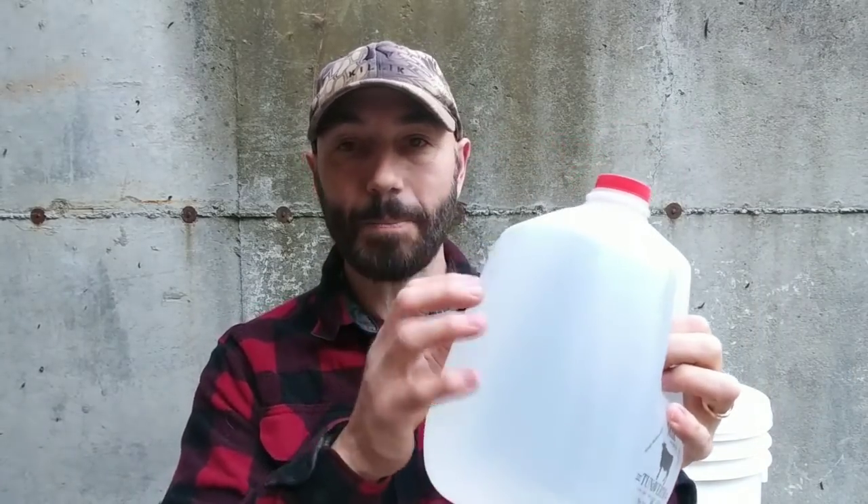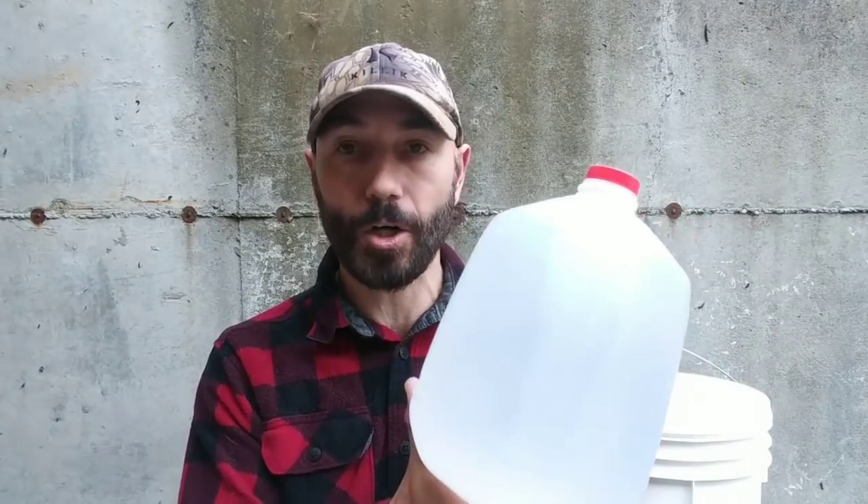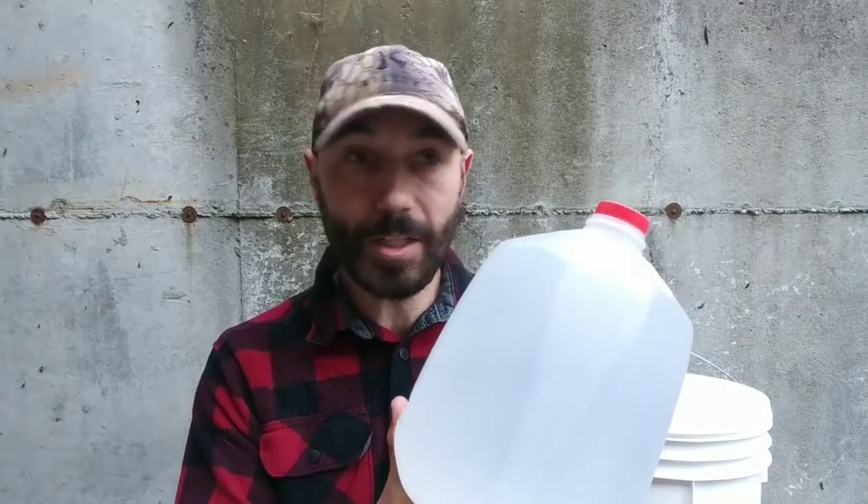Now let's get on to water. Water is vital to life, so stockpiling it is important. There are many different ways to store water. First, this milk jug — this is not potable water. Don't use milk jugs for drinking water because the plastic breaks down quickly. But we can use it as flushing water: fill up the toilet reservoir and flush. It can also be used for garden watering or washing yourself. Just don't drink it.